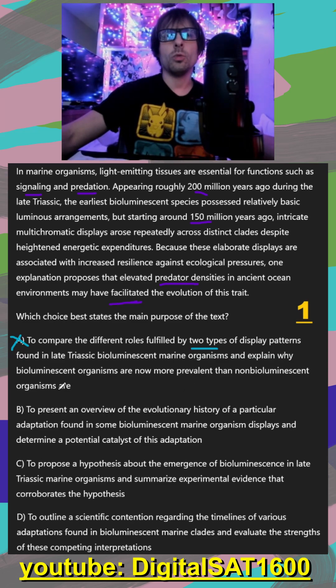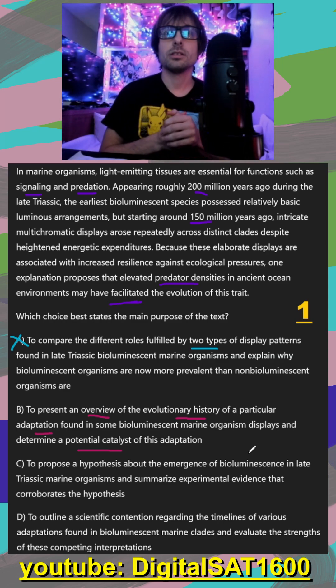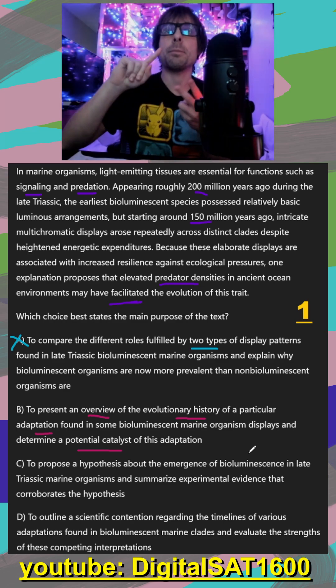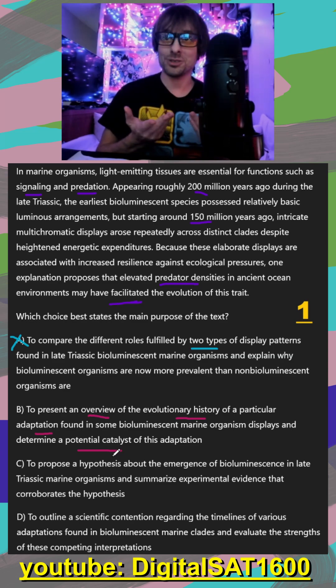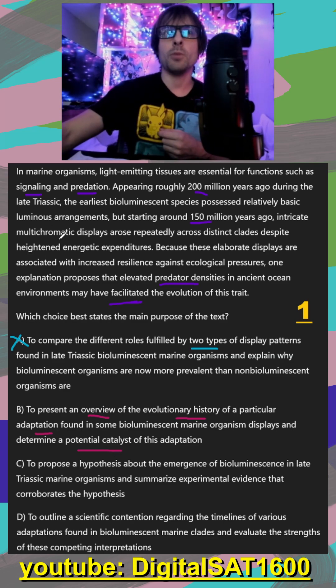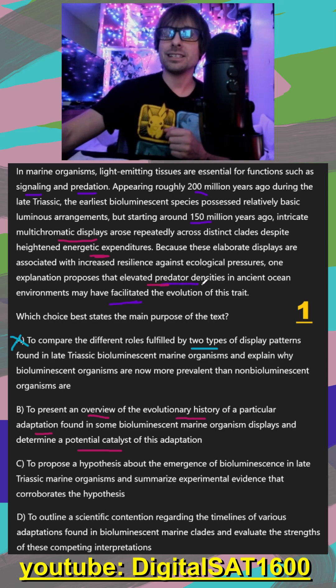In B, our main idea was to present an overview of the evolutionary history of a particular adaptation found in some bioluminescent marine organism displays, and determine a potential catalyst of this adaptation. There are two criteria: first, do we see a general history of bioluminescence? We do — it started as basic but became more advanced. And do they determine a potential catalyst for this advancement? They also do. The multi-chromatic displays cost higher energy, but the catalyst was elevated predator densities making it worth it. So B is 100% correct.